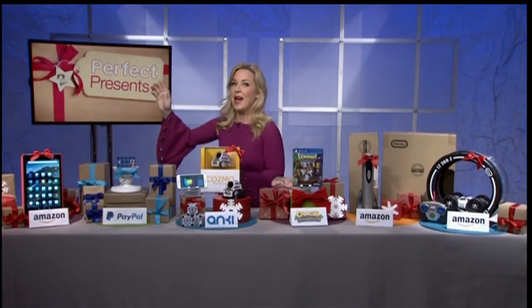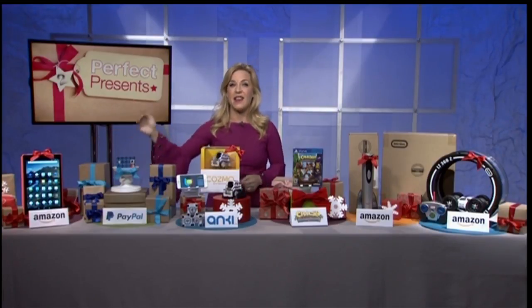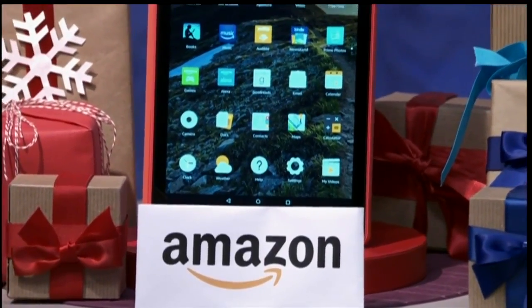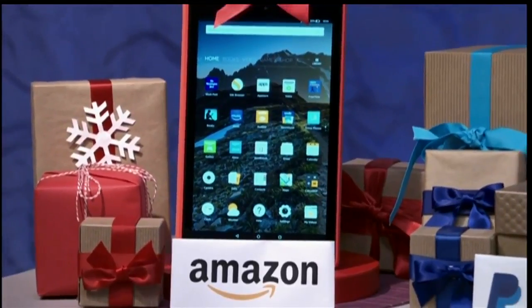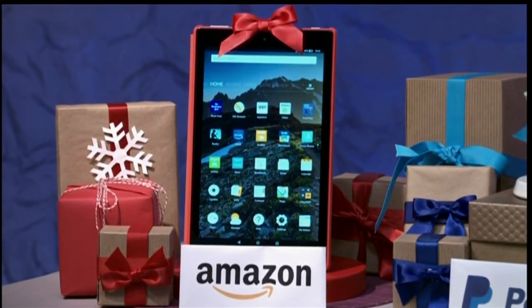Now on to the perfect tablet for this holiday season and beyond: the new Fire HD 10. It's the first to have the Alexa Virtual Personal Assistant built right in, so you can go hands-free and play or pause a movie, dim lights, and more, simply by using your voice. The tablet also has 10 hours of battery life, and it is the perfect tablet at home or on the go.